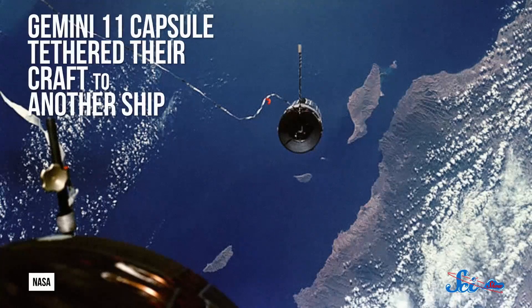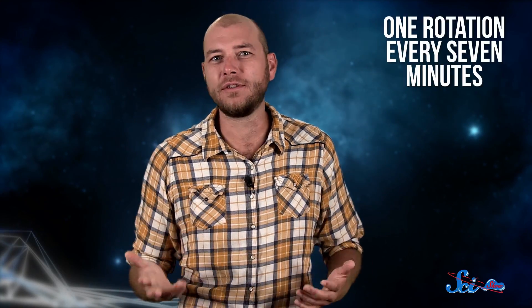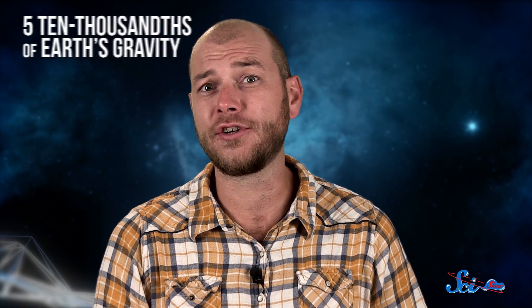So researchers have been working on it for a long time. In 1966, astronauts on the Gemini 11 capsule actually tethered their craft to another ship called the Agena Target Vehicle, and set them spinning very slowly — like one rotation every seven minutes — to see what would happen. Turns out, it was enough to simulate only five ten-thousandths of Earth's gravity, too small for the astronauts to even feel.